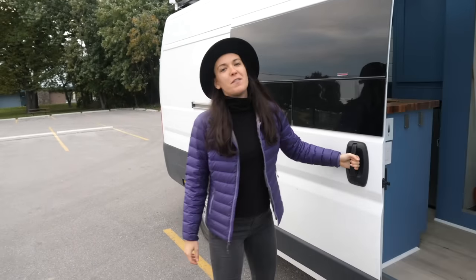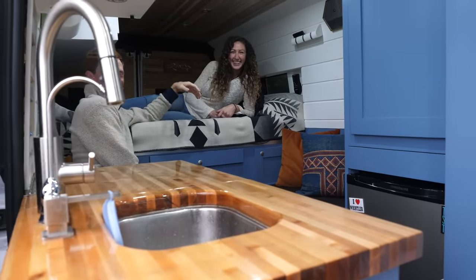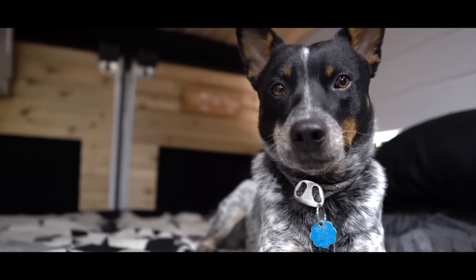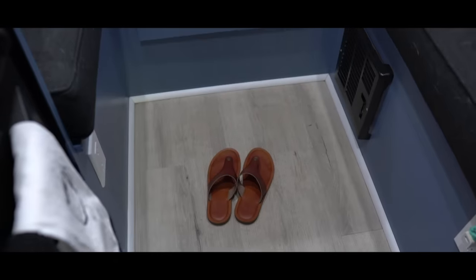Up first are our friends Trenton and Alley — and we can't forget their dog Frisbee Frank. We're going to go into their ProMaster and have a look around at what they did for their tiny home on wheels. It's a beautiful self-converted ProMaster. What year? 2017.